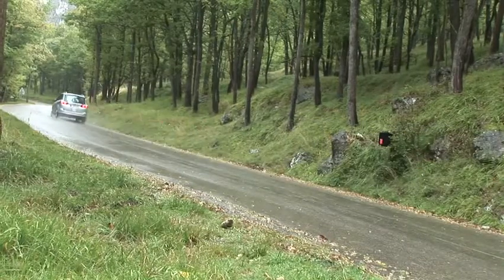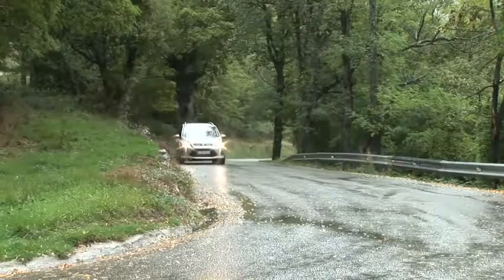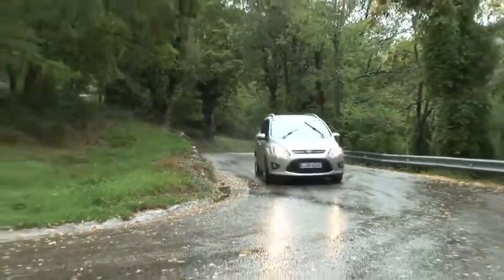This new Grand C-MAX is powered by Ford's latest generation 2-litre Duratorque diesel engine, which pushes 163 PS through the front wheels. But look, even on really twisty sections on a damp surface, I can floor the throttle and there's no wheel spin and no torque steer.